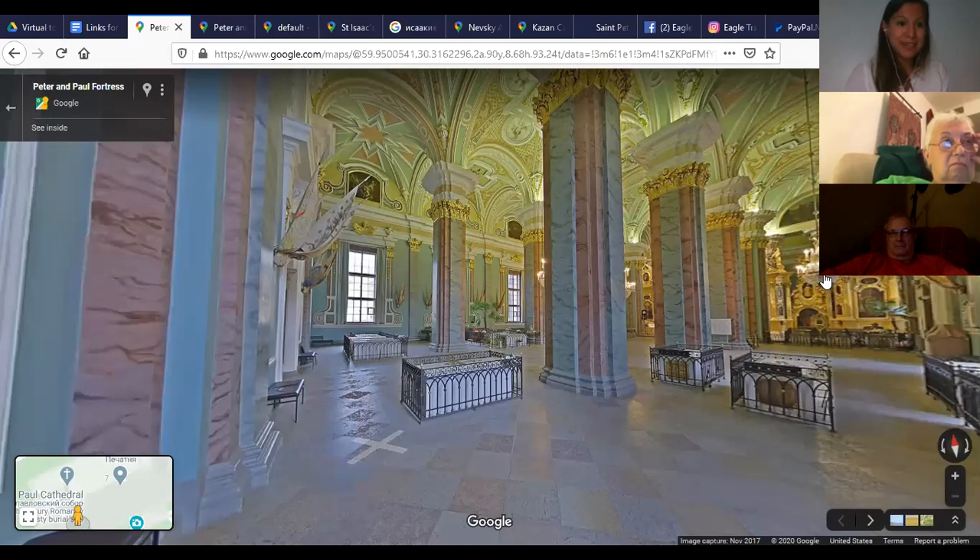So we have seen a lot today. We started with the Church on Spilled Blood with the gorgeous onion-shaped domes, then the beautiful Kazan Cathedral with people lining up to kiss an icon, the church that used to be a swimming pool, a church that used to be a movie theater, a church that used to be an anti-religion museum, and finally the burial place of our whole Russian royal family.